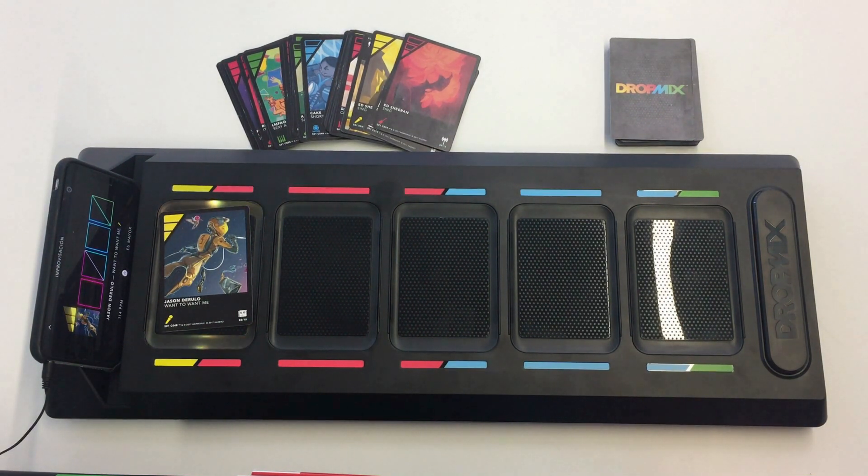If another card is played in the second slot, the board will recognize it and will generate a mix of the two songs together. As an example, I will play the Skrillex Wheel card. Let's listen to the music mix for a few seconds.